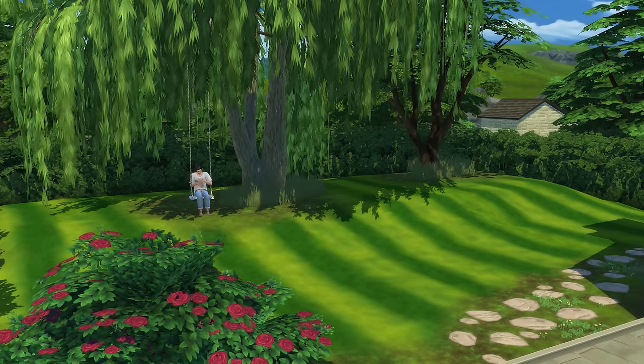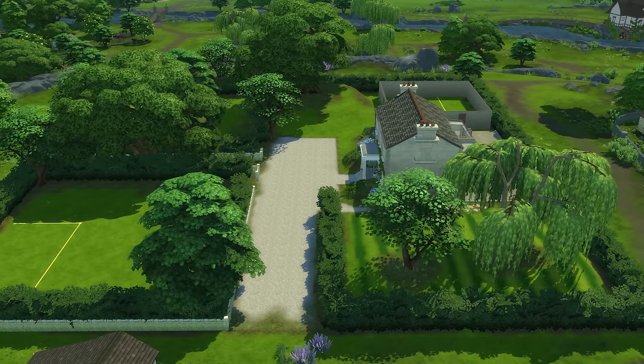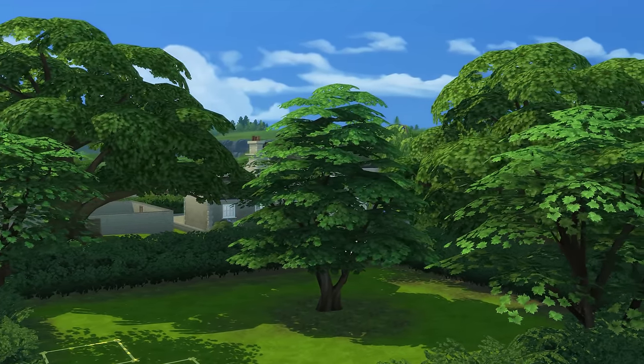In yesterday's video, we concentrated on the lawn area, and we also went around and played around with the terrain and a lot more landscaping. We managed to get in some of the bigger trees and hedges onto this lot, just to make it come alive a little bit. So let's head on over — I'm going to talk you through some ideas and show you some reference images for this walled garden area.